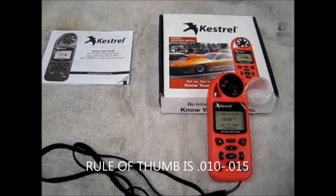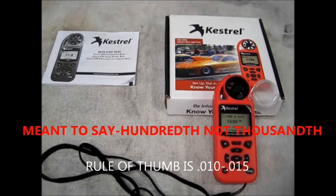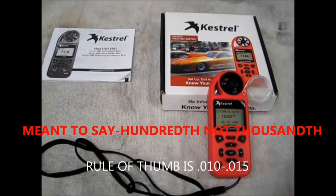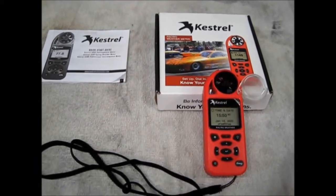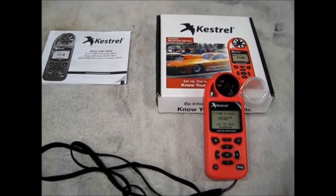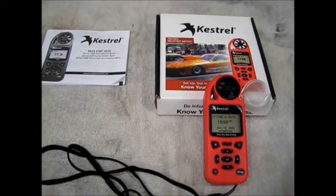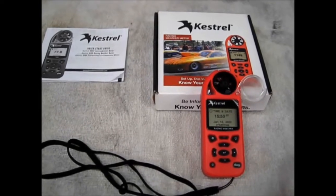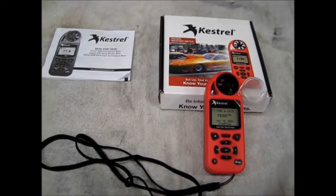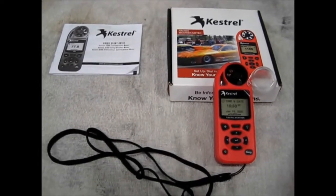If the DA gets better, going from a thousand feet to 900 feet, you can expect your car to pick up about a hundredth of a second. Same thing with humidity — if you get about a 15% change in humidity, everything else being equal, the rule of thumb is you should see about a hundredth of a second change. If humidity goes up, the car slows down; if humidity goes down, the car picks up. That's what you have to figure out yourself with non-predictive meters.